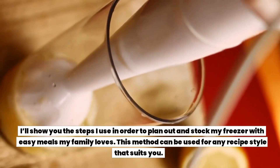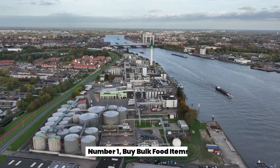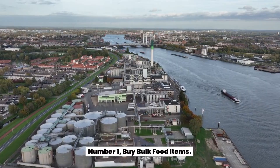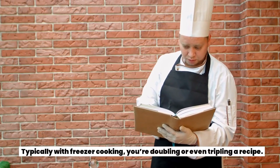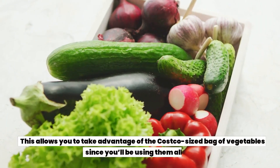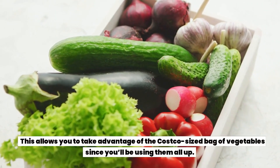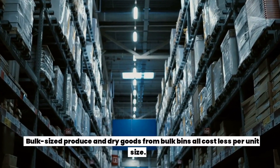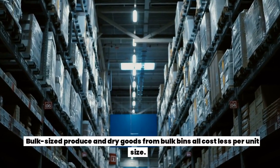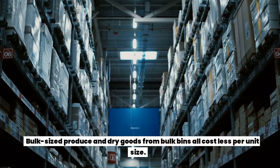This method can be used for any recipe style that suits you. Number one: buy bulk food items. With freezer cooking, you're typically doubling or even tripling a recipe. This allows you to take advantage of the Costco-sized bag of vegetables, since you'll be using them all up. Bulk-sized produce and dry goods from bulk bins all cost less per unit.